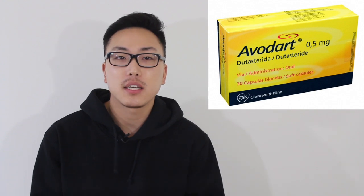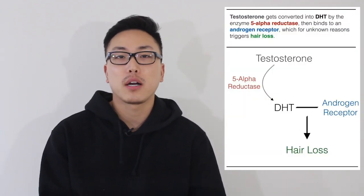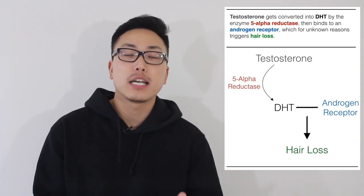A couple days ago I actually did a video on the topic of dutasteride, one of the best hair loss treatment medications that's off-label and available right now. We know dutasteride by its brand name Avodart. Dutasteride is a 5-alpha reductase inhibitor that blocks both type 1 and type 2 of the isoenzymes of the 5-alpha reductase.